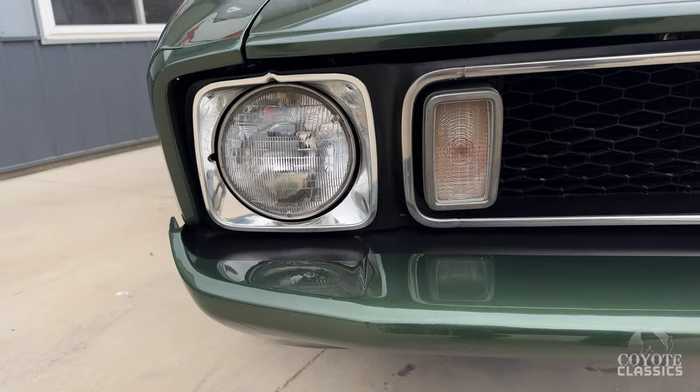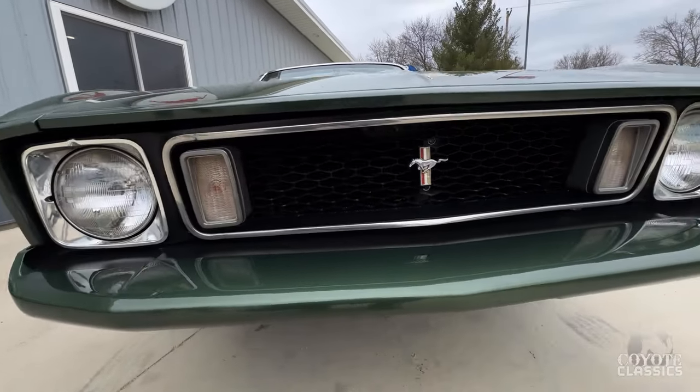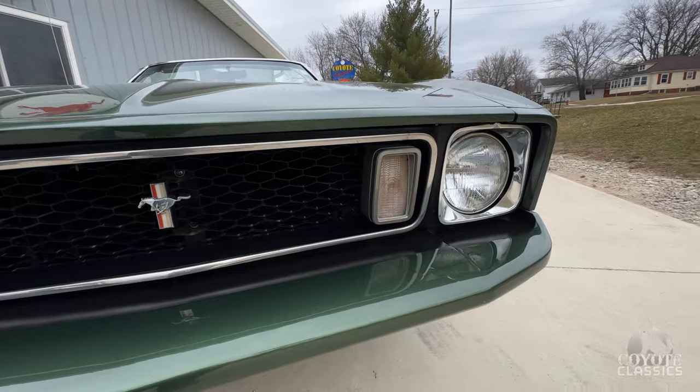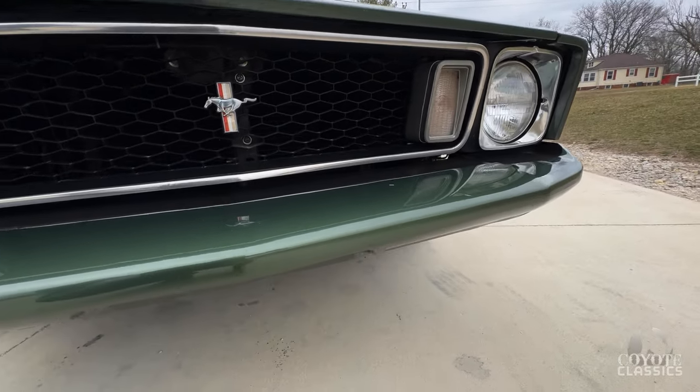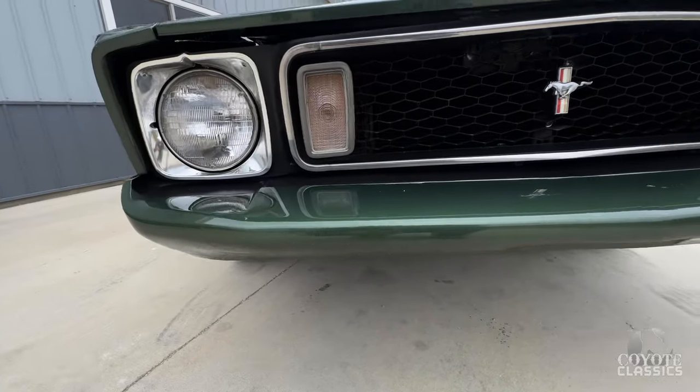Yesterday I photographed her and we had a little more sunshine — it's got a lot of beautiful metallic in it. Paint was done very professionally. Front bumper's in good shape. A lot of times you'll see little cracks and stuff on these plastic bumpers, but on this one I'm not seeing any.